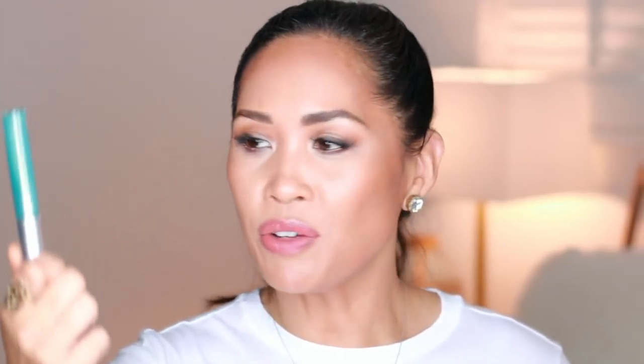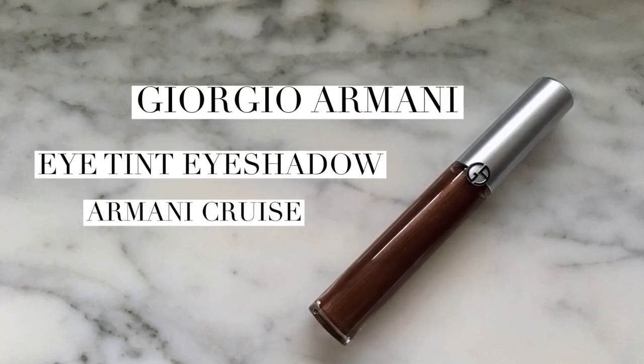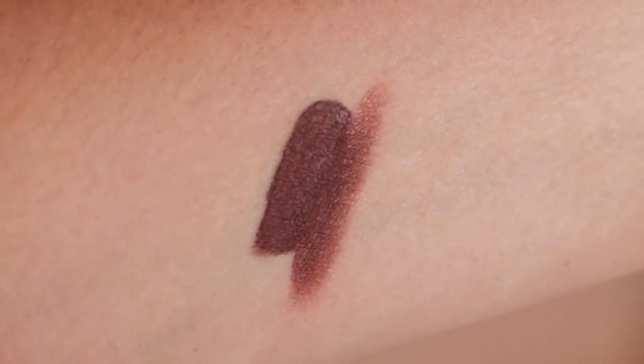Next up is the Giorgio Armani Eye Tint. I've never used these before, but this is a limited edition color called Navy Lights — really pretty. Something I'll be taking on that beach vacation. I tried it the next day and layered it with a couple of things. I'll be doing a tutorial on this and the other limited edition color, Armani Cruz. I think those two colors together will be really beautiful.